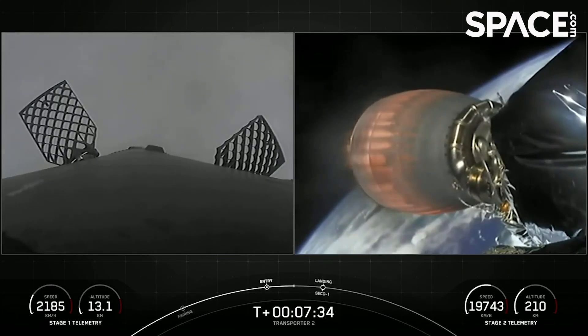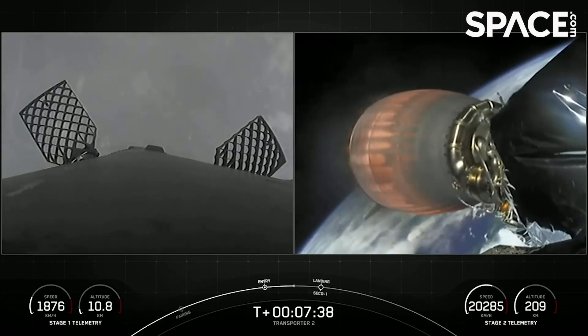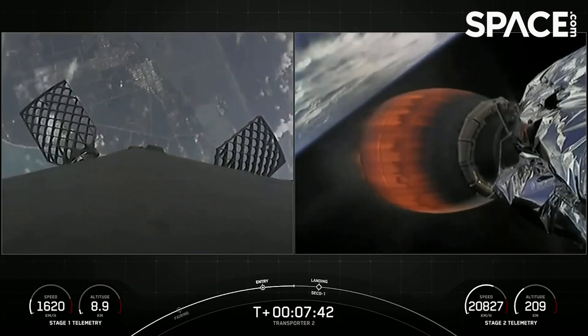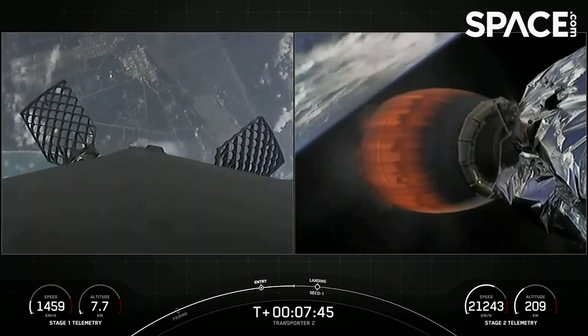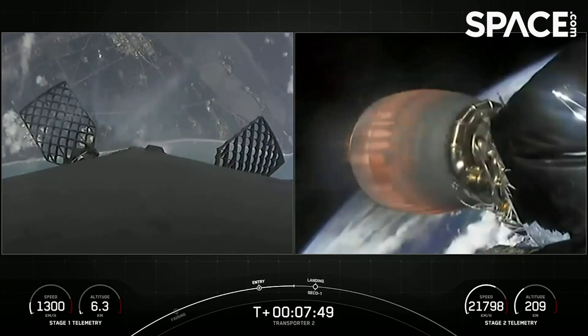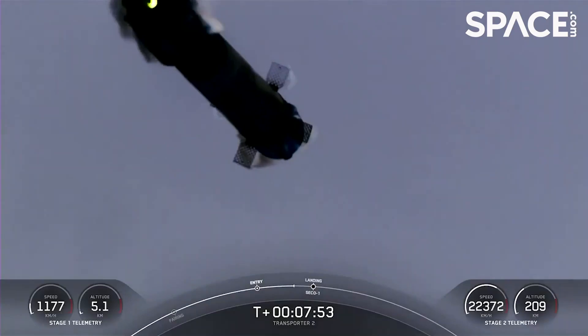At the same time Falcon lands, we are expecting SECO 1 — second engine cutoff — of our second stage. And shortly after that, we'll be entering a coast phase. You can see the Florida coast and Landing Zone 1 are approaching on the left-hand side of the screen as this booster makes its attempt to land for an eighth time.